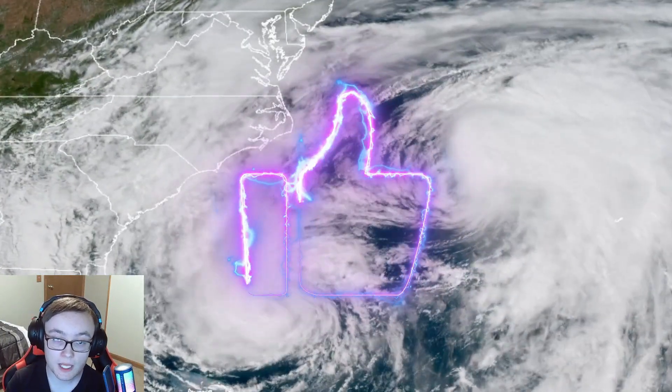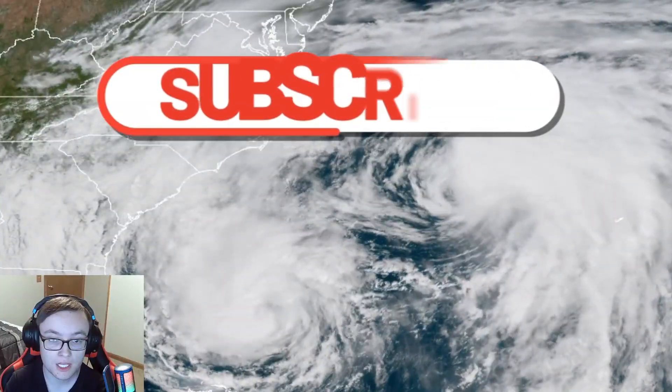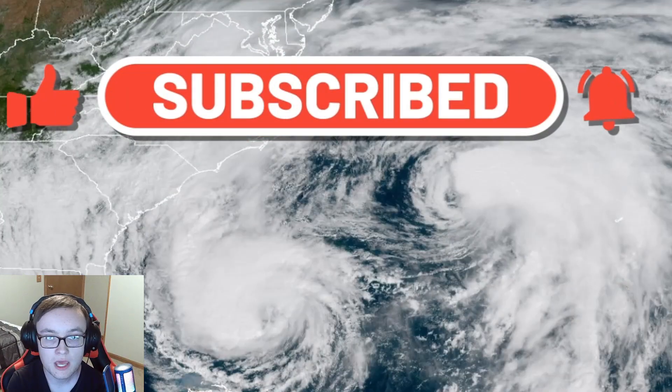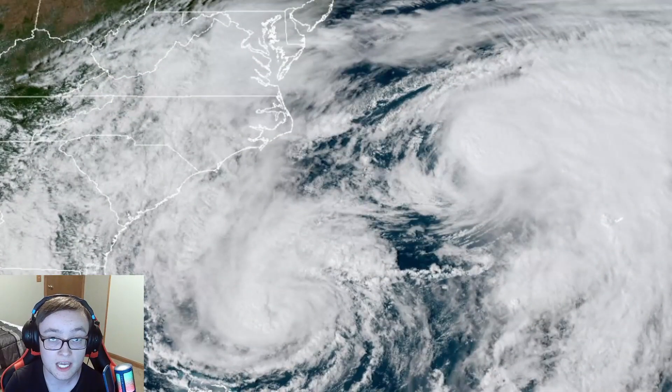Before we get into the rest of today's video, I ask that you hit that like button and share this video to help spread weather awareness. If you're new to the channel, consider hitting that subscribe button with the notification bell set to all. Let's go right back into today's video.